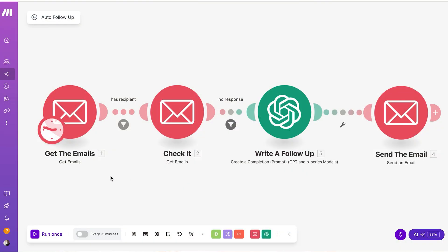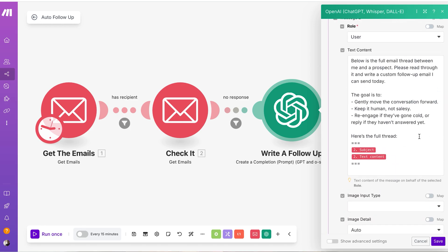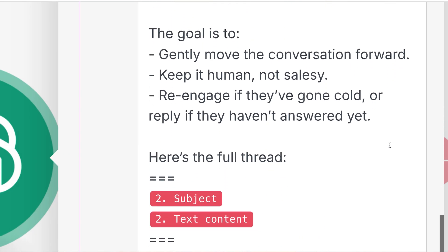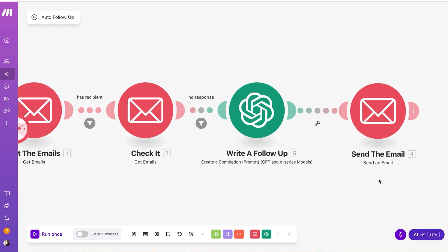Here's a cool trick: inside make.com, you can actually save your best prompts and let them run automatically. For example, you set it so if a client hasn't replied in 14 days, make.com triggers your saved follow-up prompt, fills in their name and project info, and sends the email. You don't even have to think about it. It's like having a little assistant who never forgets to follow up.